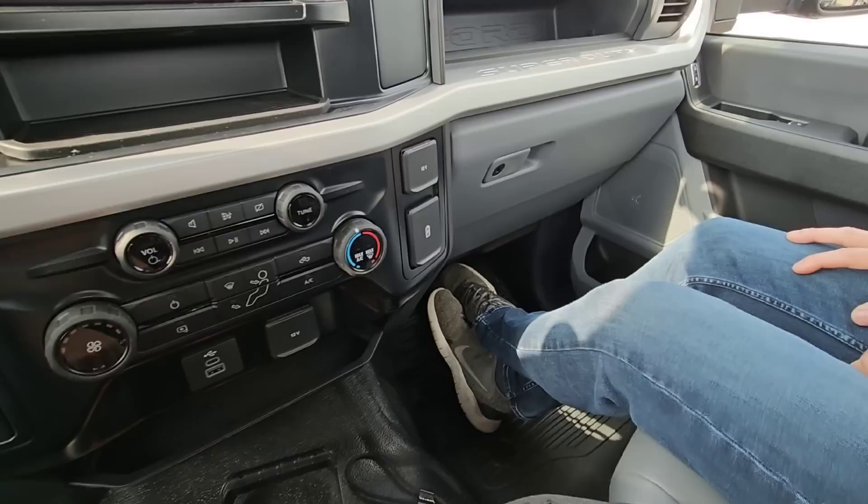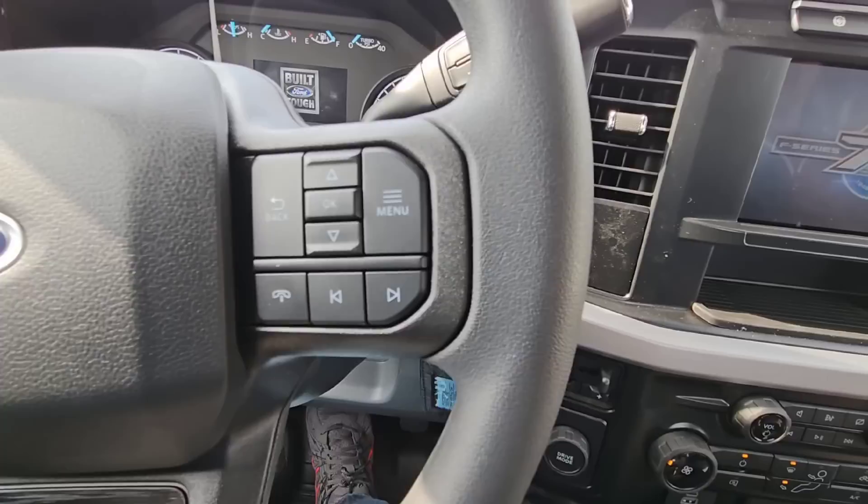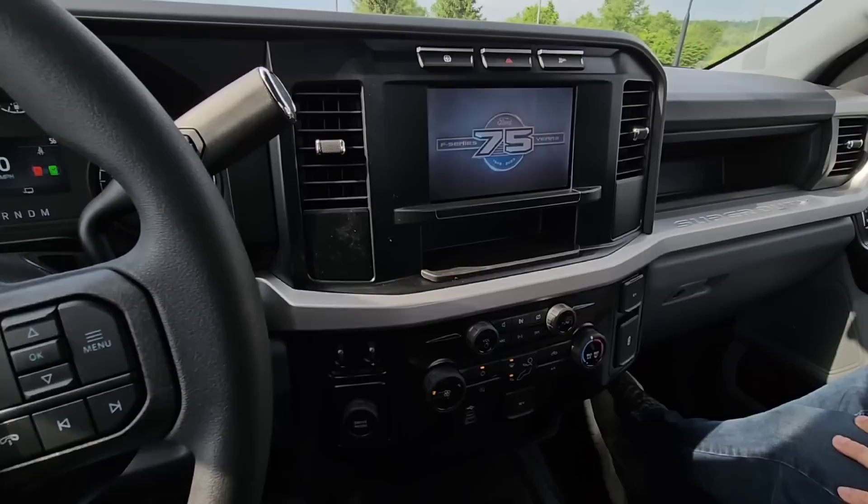USB, USB-C — another one right there. And then you also have two more USB-C connections right there. We've got the new drive mode button, which we'll show you. Very cool. Let's start the truck up first. I'm going to slide my seat up here a little bit. Work truck — so manual seat, for those of you who don't want a power seat. Still have a nice tilting steering wheel, which is nice.